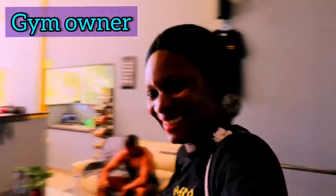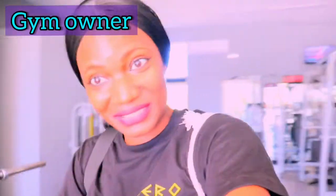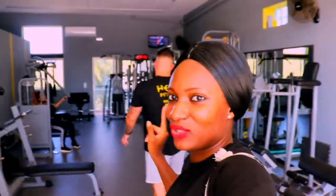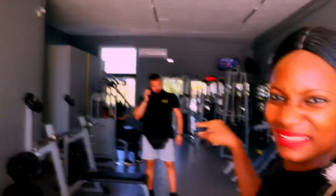We're getting ready for the main workout, but first I want to show you the owner of the gym. When I came in earlier he wasn't here — I showed you his wife and family — but he just came in. That's him on the phone with a client. If you follow my live streams, you would have seen him, because sometimes he passes in front of the camera and says hello.